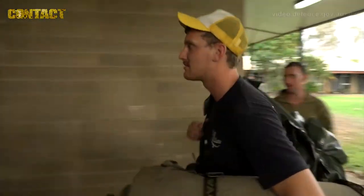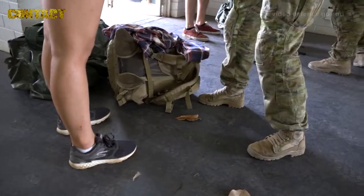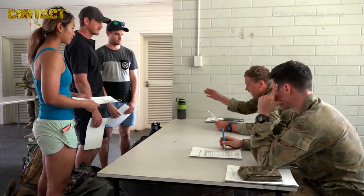We've set up an evacuation assembly area, which is really the first point of contact where we receive evacuees and start processing them through the evacuation chain. Those evacuees were processed through that forward evacuation assembly area in Weeper.